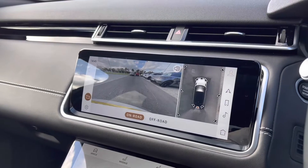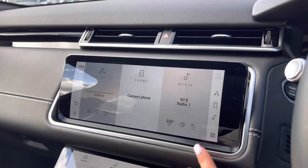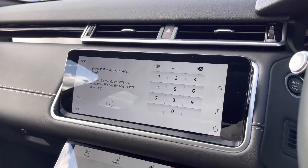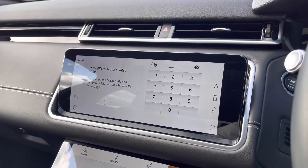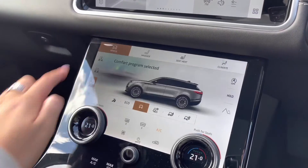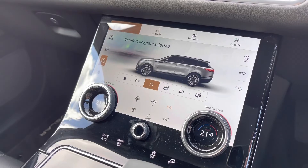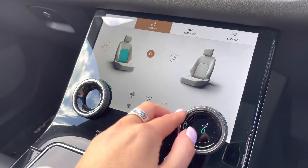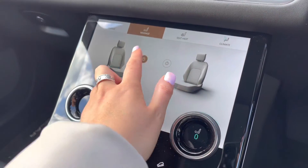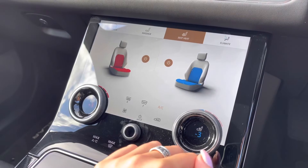The rear view camera makes parking and reversing so much easier, especially if you're not used to the size of the car. You also have valet mode enabling you to lock the screen so that a valet can only access your climate control, keeping things like your address safer. Down on this screen you have various different driving modes depending on the weather or where you're driving. Along with front massage seats ensuring every journey is as relaxing as possible, and these seats are also heated and cooled which are practical for winter and summer.